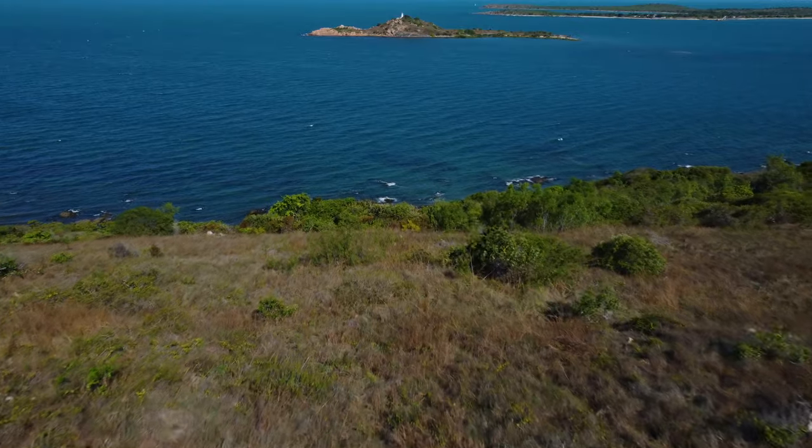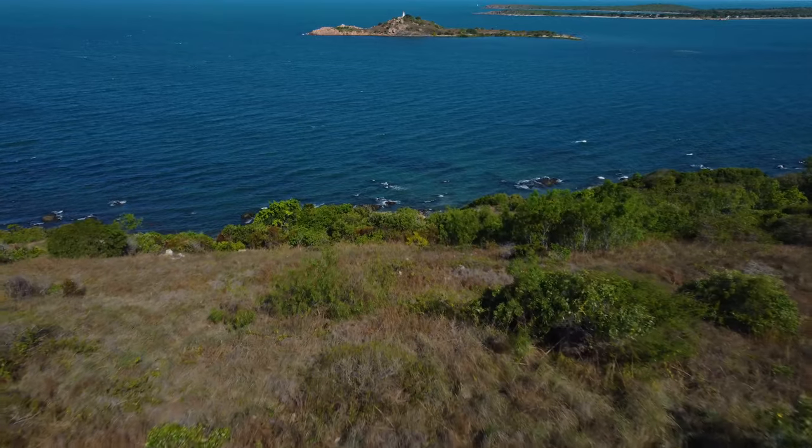We also went to Flagstaff's Lookout yesterday which was just insane. I'm going to go back there to get some shots for you. You just look out over the water, you can see a couple of islands out there. It's just amazing. I didn't expect to see all these insane views around here.